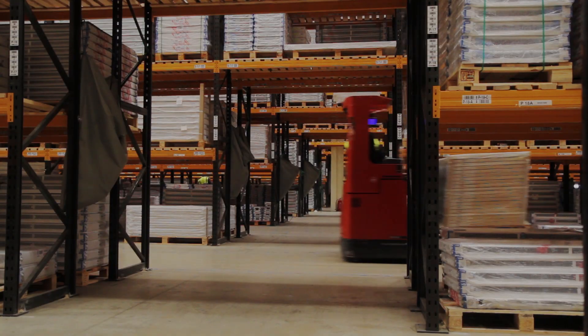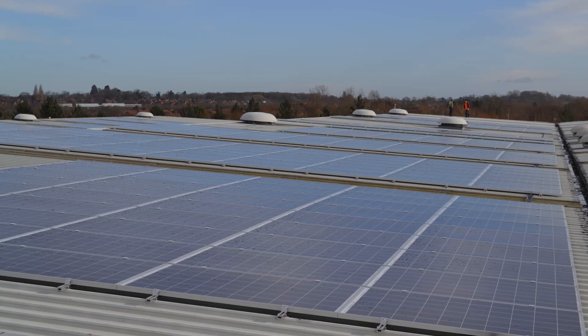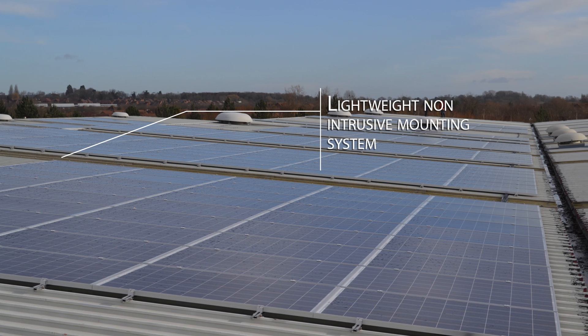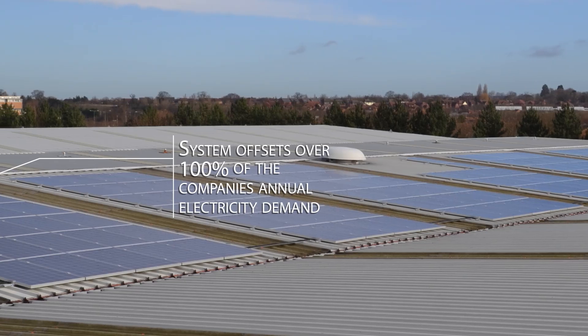The installation side — we were told two weeks to do a full installation, and when you look at the size of it, 600 panels, we thought that wasn't going to happen. Lo and behold, the guys came on site and literally two weeks later 600 panels were installed on the roof, everything connected and go live. They also agreed to come in on a Saturday, when we're not working, to do the main switch-on.